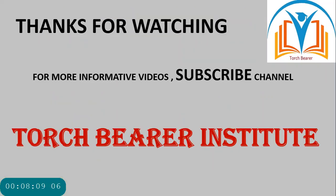So that was all for today. Thanks for watching. For more informative videos, subscribe to this channel — Torch Bearer Institute.